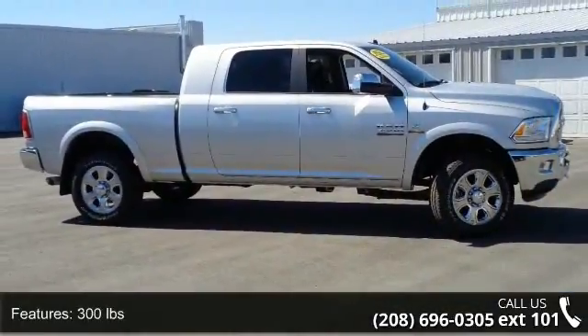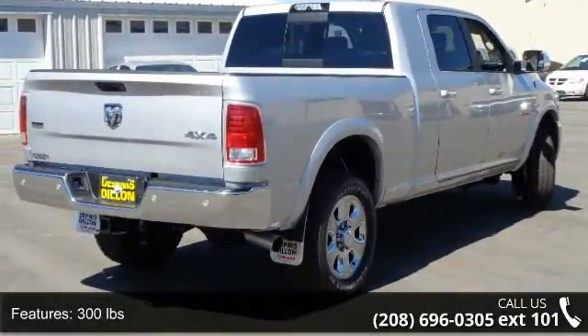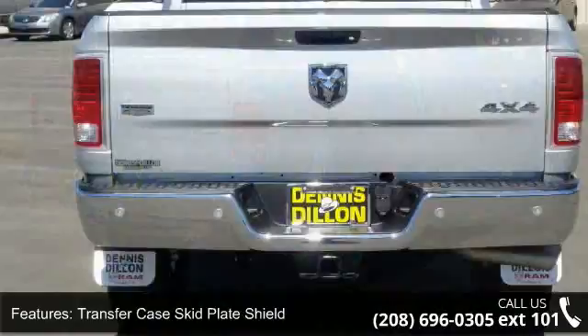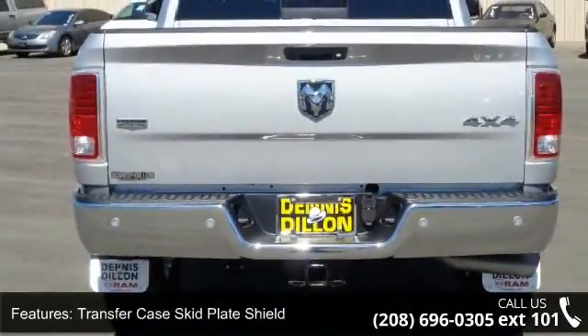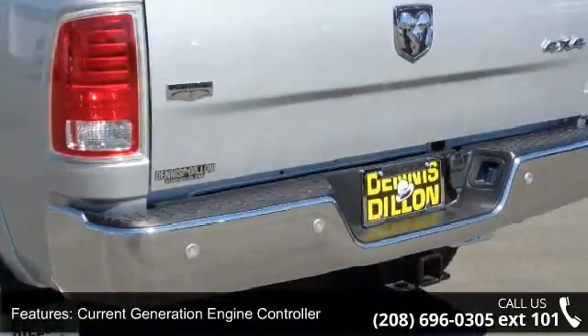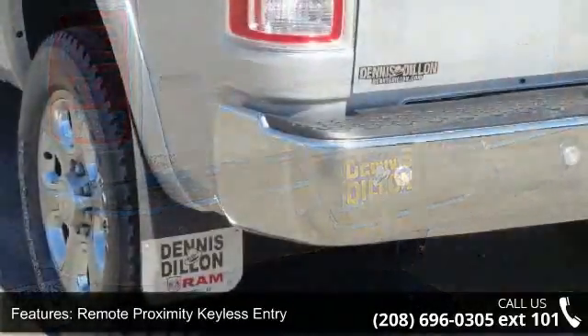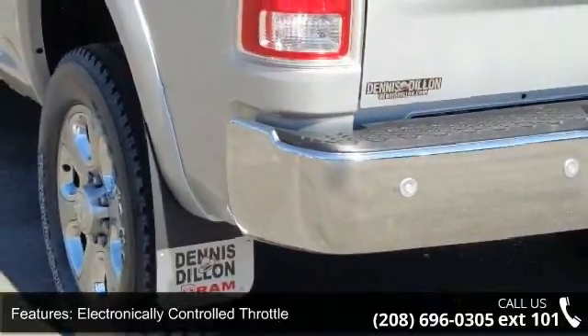Some of the top features included with this vehicle are: 300 pounds transfer case skid plate shield, current generation engine controller, remote proximity keyless entry, electronically controlled throttle, quick order package 2FH Laramie Keyless Go, Cummins Turbo Diesel Batch, Ram Active Air, and Protection Group.